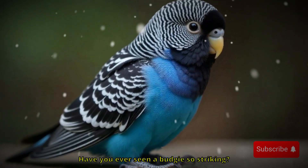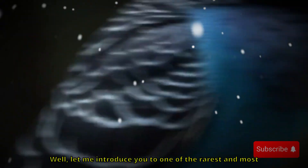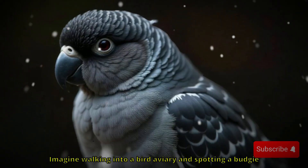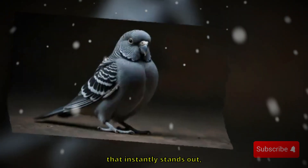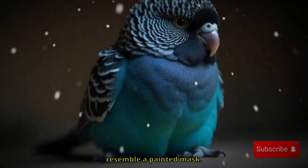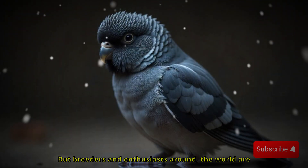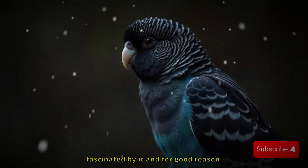Have you ever seen a budgie so striking? It looks like it's wearing a mask. Let me introduce you to one of the rarest and most captivating mutations in the budgie world — the blackface mutation budgie. Imagine walking into a bird aviary and spotting a budgie that instantly stands out with deep shadowy markings on its face that almost resemble a painted mask. It's not just beautiful, it's mysterious, rare, and still not fully understood. But breeders and enthusiasts around the world are fascinated by it, and for good reason.